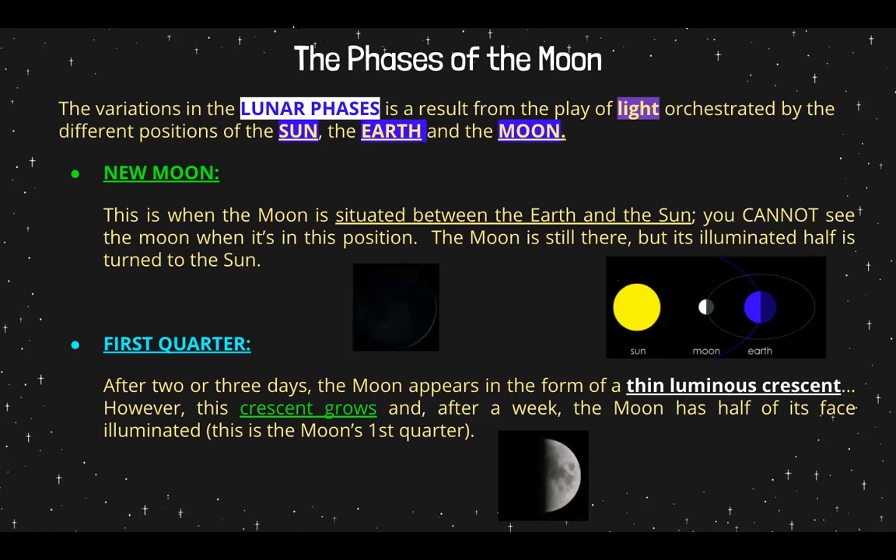We are talking about the phases of the moon — the variations in the lunar phases. When you hear the word lunar, you should think of moon, because in French, la lune means moon — all this stuff is Latin-based. The variations in the lunar phases is a result of the play of light orchestrated by the different positions of the sun, the earth, and the moon.